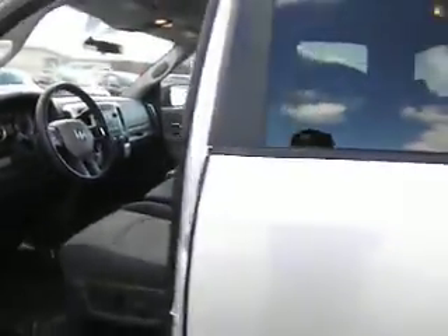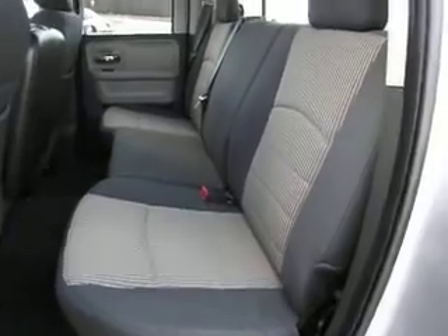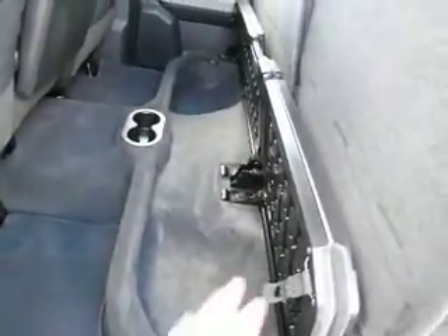This has factory side steps. Here's the rear seat — it has a power sliding rear window and fold-up seats. There is also a storage bin with lids, and the flooring is a load floor.